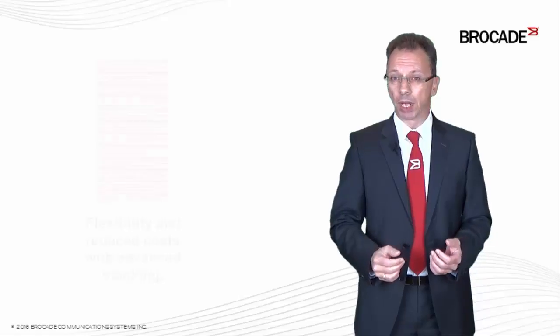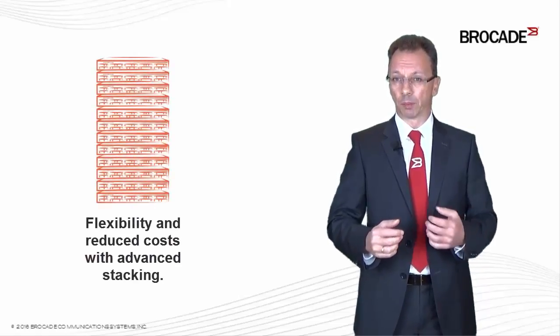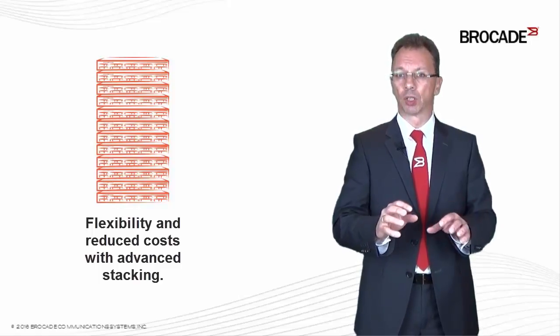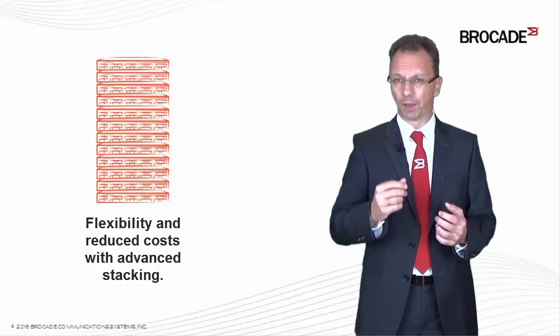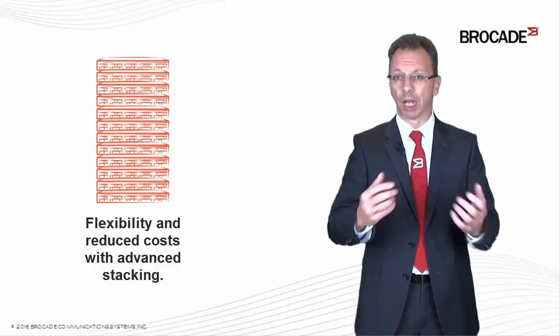Today I would like to give you an introduction to a technology called Stacking, which gives you the possibility to combine several physical boxes into one large logical box. Stacking is a quite common technology on the market, but especially the feature set of Brocade brings you tremendous advantages, which I would like to show you now.